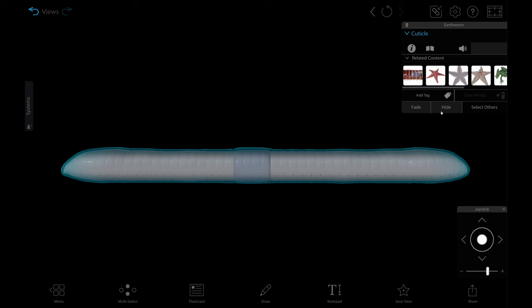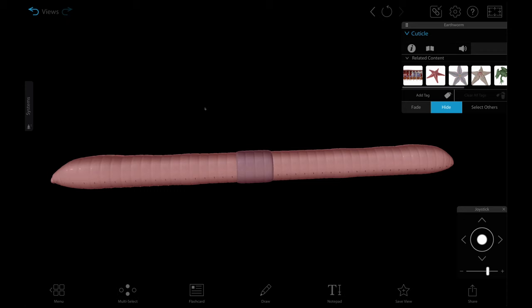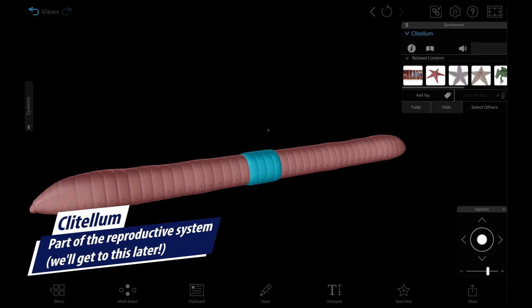Let's dissect away the cuticle. Here we have the epidermis, or skin, which is used for breathing and protection. Like your skin, it's going to help keep the worm's insides inside and the outsides outside. You may notice that there's a raised portion here — it's called the clitellum, which is actually part of its reproductive system. We'll get to that a little later on.